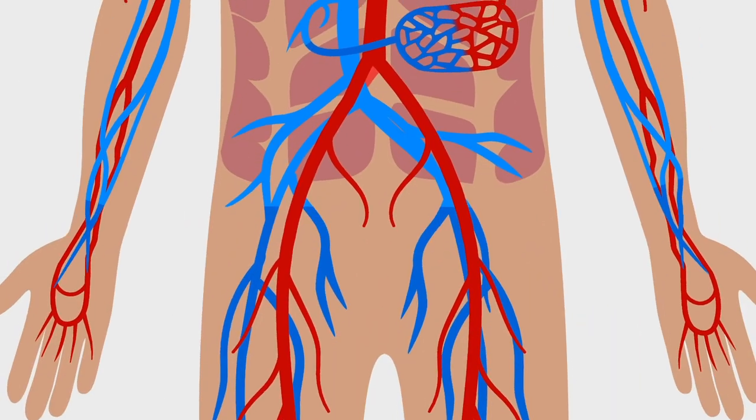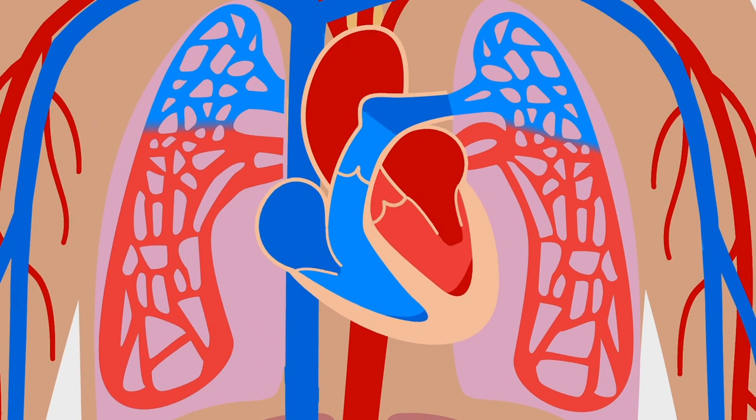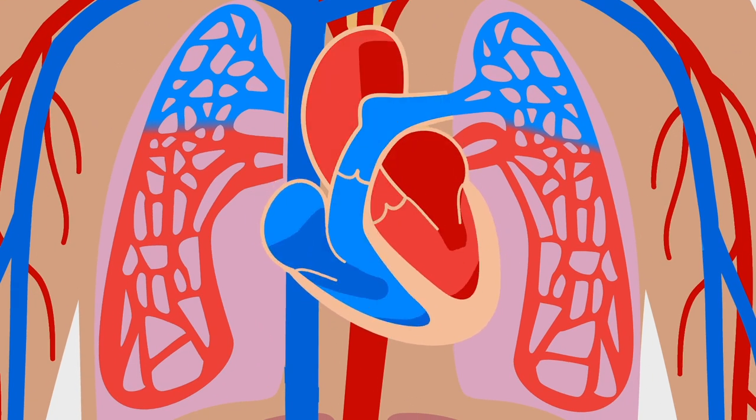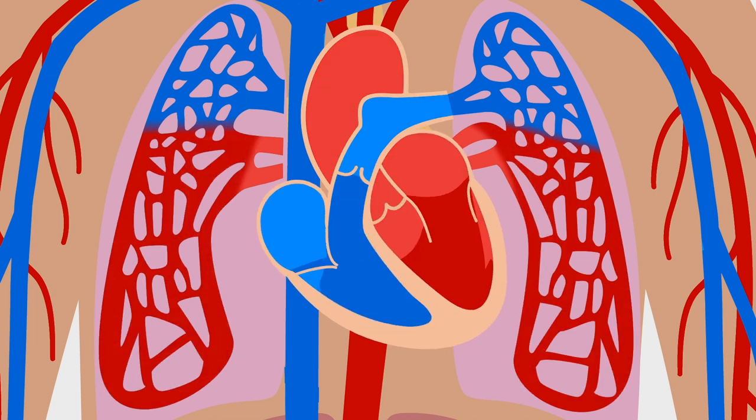Then, the blood returns to the heart through special vessels called veins. Finally, the heart pumps this carbon dioxide-rich blood back to the lungs, where it releases carbon dioxide and absorbs fresh oxygen, ready to begin the cycle again.